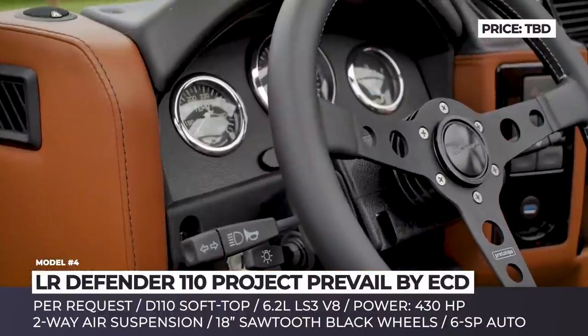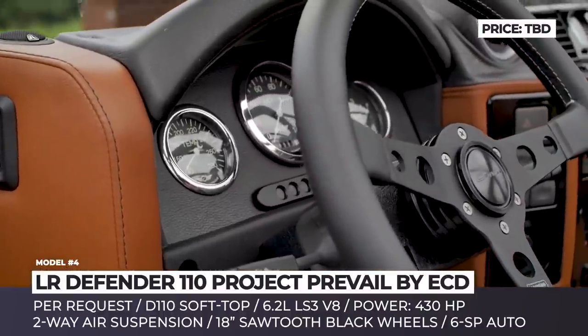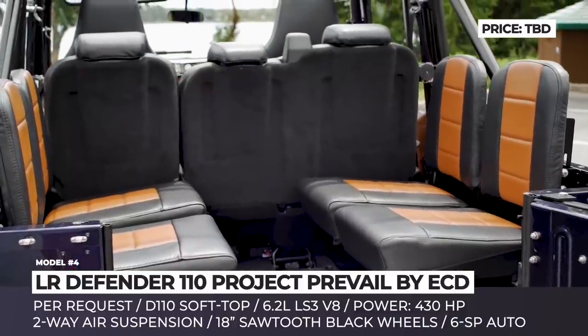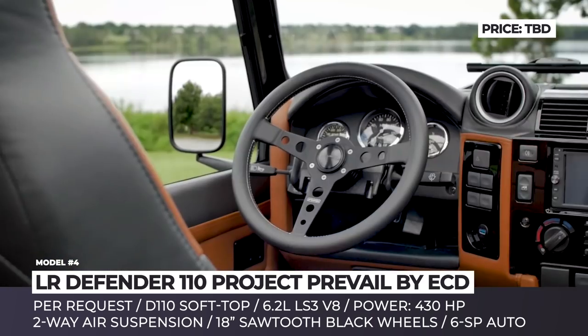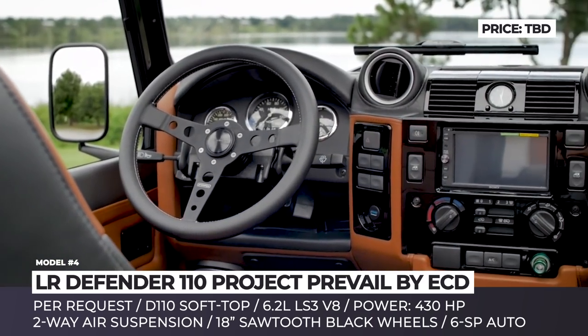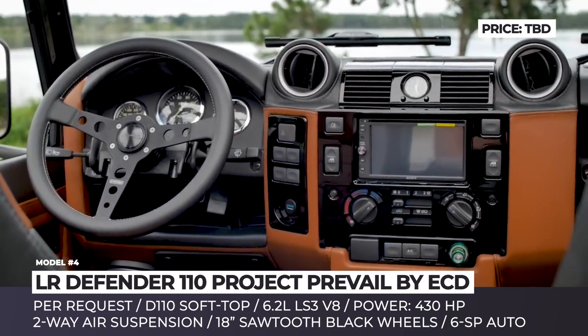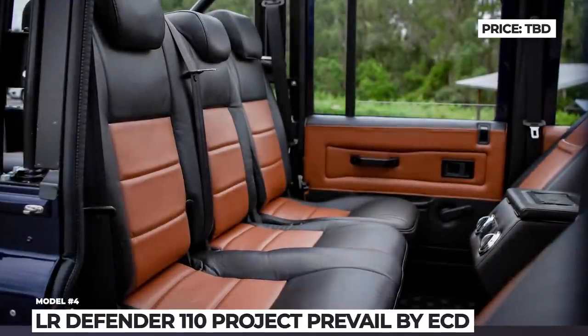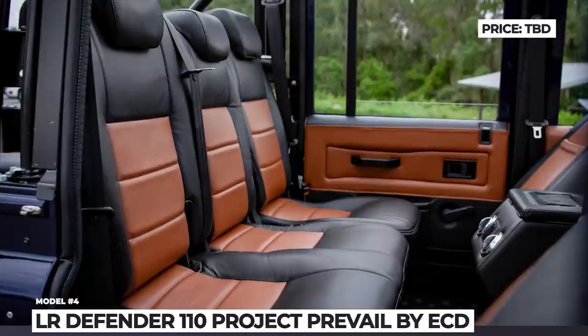The custom ECD two-way air suspension stands behind the improved ride comfort, while rougher road patches can be conquered with the help of 18-inch sawtooth black wheels wrapped in BF Goodrich all-terrain tires. The Defender Prevail can carry up to 9 people who will enjoy leather upholstery, premium JBL audio, and full smartphone connectivity.